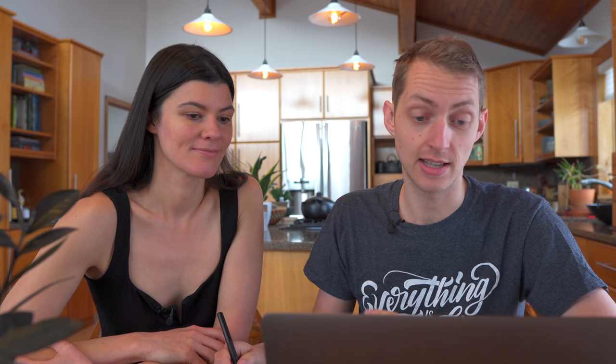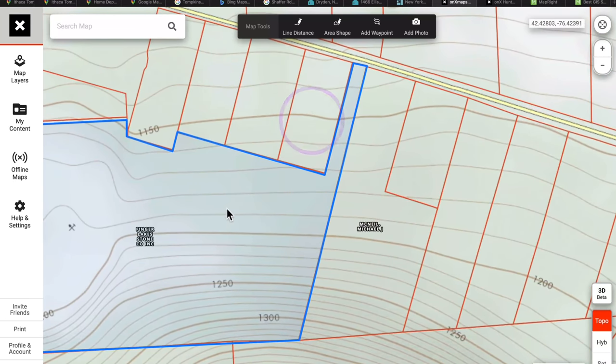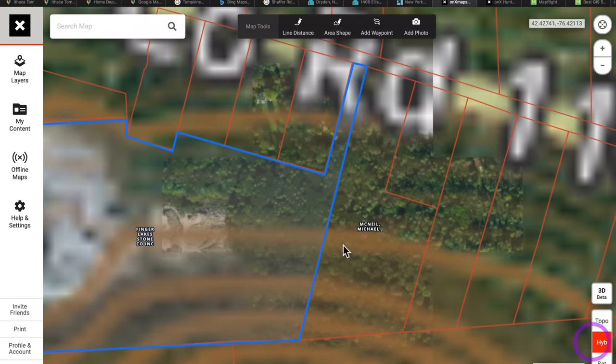Another thing you might notice is that a property next door is owned by a logging company, so you have to be careful about where you're looking. Tools like this will make that immediately clear before you waste any time. Also, a property might appear landlocked but have a narrow finger reaching out to the road. This is a great example — it might look like something interesting, but then switching to the hybrid map reveals it's actually a stone quarry, which means noise from heavy machinery all day.